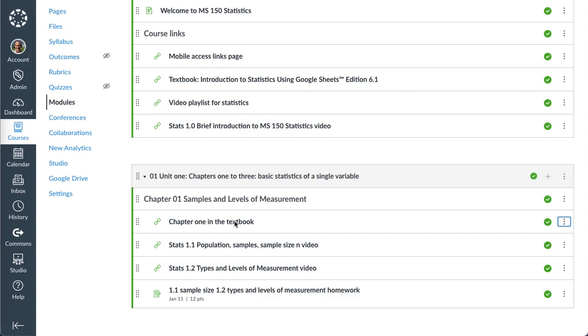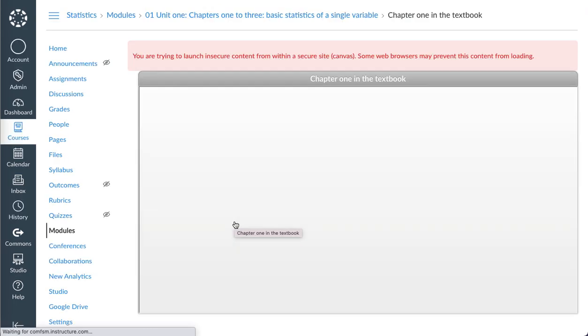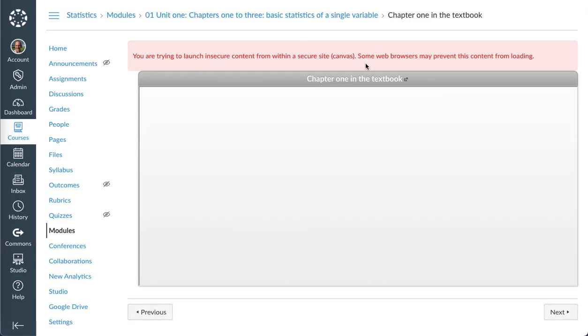External link and secure content from SecureSite does not load in Chrome.